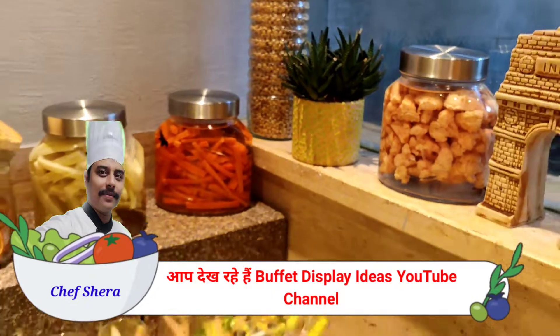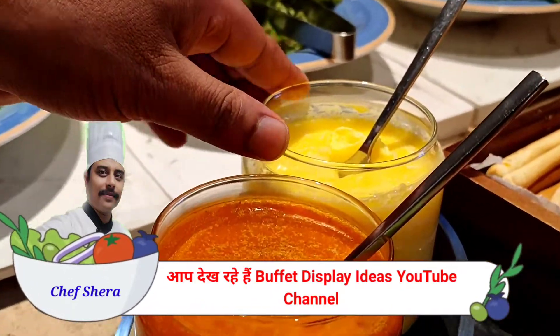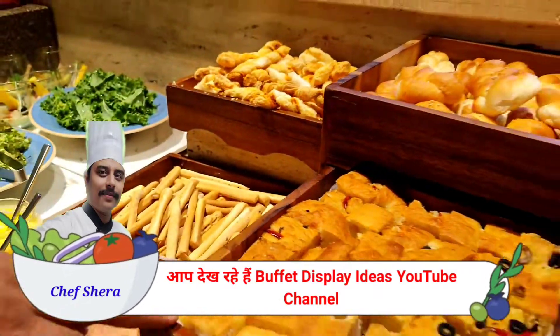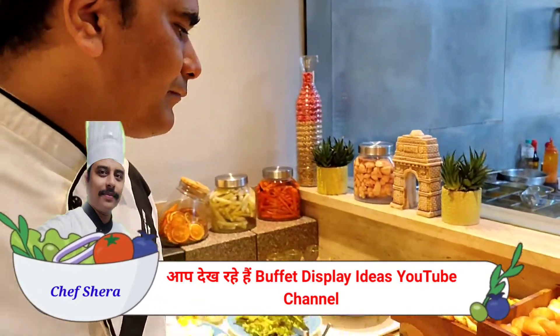Four types of butter: Pesto, Beetroot, and Mango, as well as the regular butter. Four types of bread: Khokashiya, Shoprol, Grisney, and Hawk Breads.